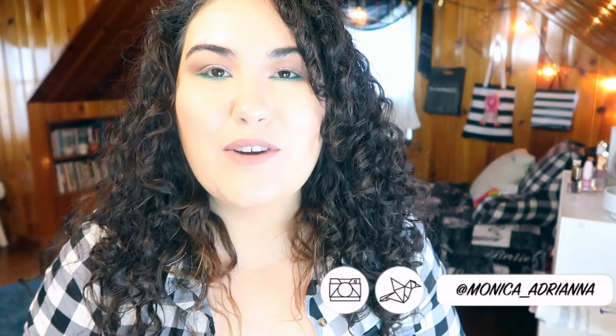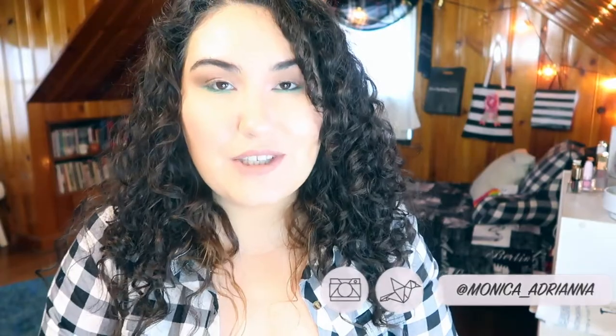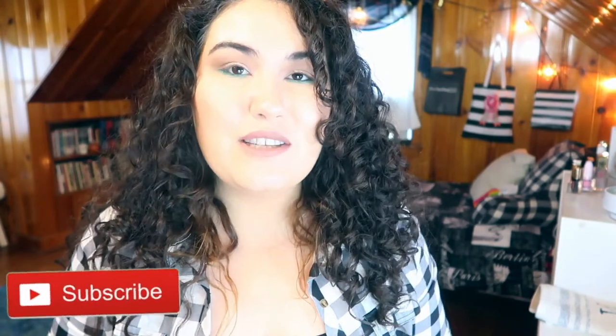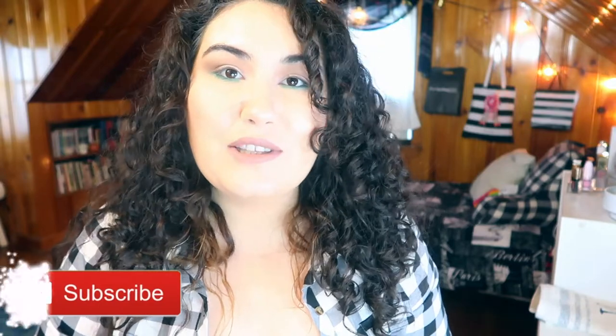Hi guys, welcome back to my channel, or if you're new, welcome! My name is Monica and today we're going to go over the brushes that I took on my last business trip — all in this case right here. These are my tried and true go-to brushes; I need them every time I do my makeup. Without these brushes I wouldn't be able to do a full face. Don't forget to give this a thumbs up if you like travel-themed videos and subscribe and hit the bell icon so you're notified whenever I post.